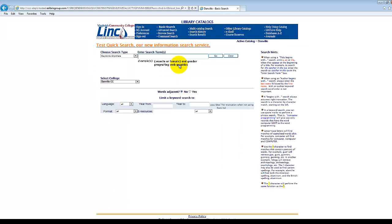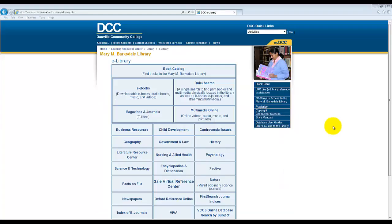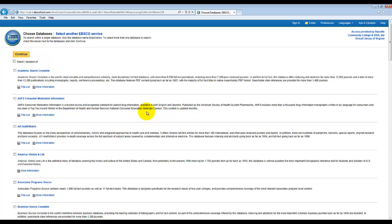From here, we will be able to locate books, films, CDs, and other materials available at the library. If we go back to eLibrary and go to Magazines and Journals, we will be taken to the Online EBSCO Databases, which have a wealth of electronic resources including thousands of peer-reviewed journals. These databases can be invaluable when you are writing your next research paper.